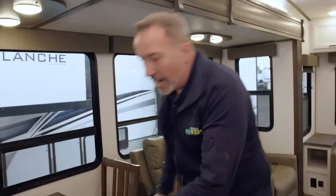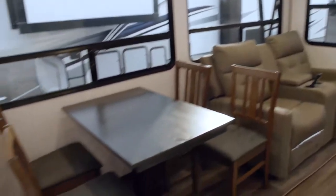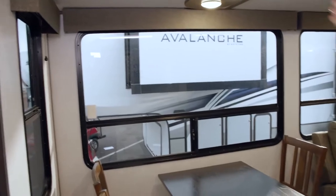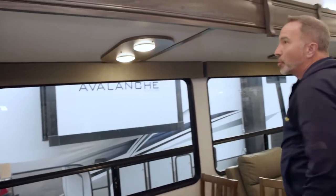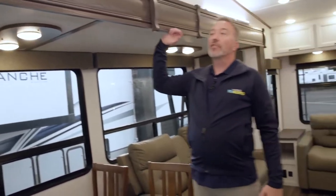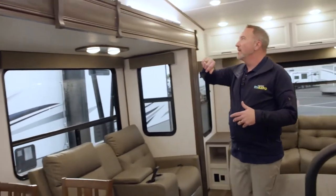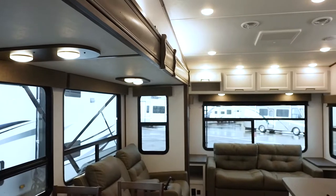With ultimate expo pricing, you've got to jump on that now because the prices won't get any better. The best part is you can take it home and camp today. Enjoy a camp-cooked meal with your loved ones surrounded by large panoramic windows with wood balance inlays and LED mushroom lights. Six feet of clearance here in the slide — a very nice feature inside fifth wheels. Hardwood decorative slide as well.